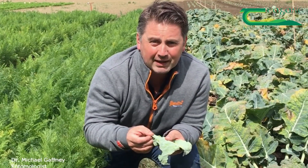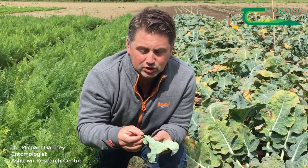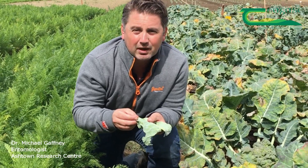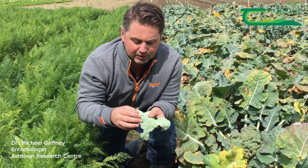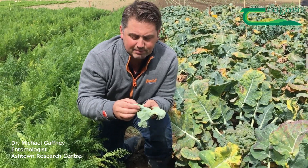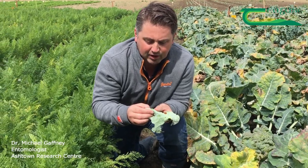Hi, I'm Michael Gaffney and we're back in the veg monitoring plots in North Dublin. This week there's been a lot of talk about moths and the damage they're doing to fodder and vegetable crops, mainly being reported as down to Silver Y damage, which is the caterpillar I have on the leaf here.